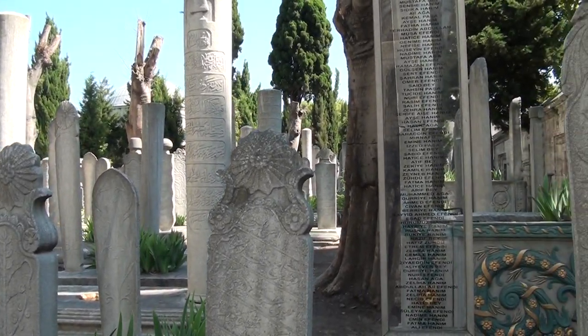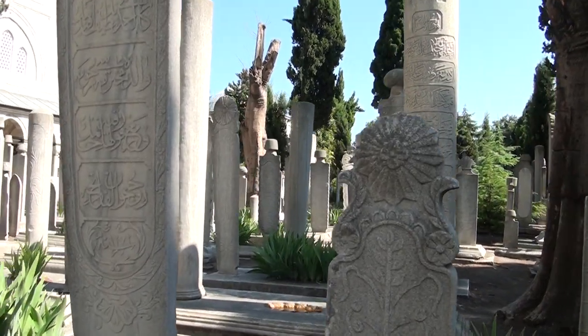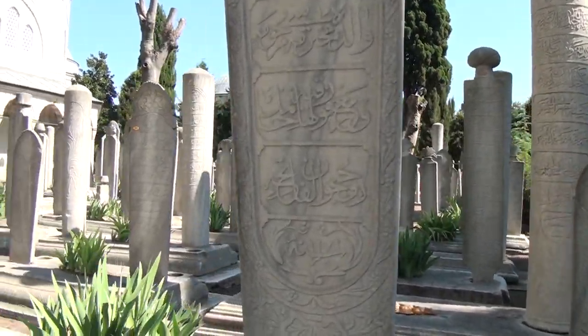This looks like a cemetery. I assume these are headstones.